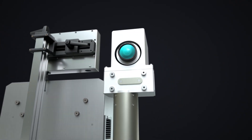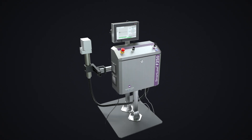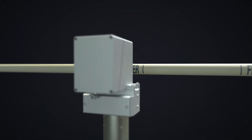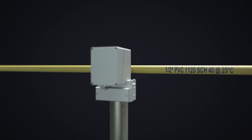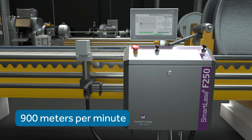For applications requiring extreme durability and legibility, our SmartLACE F250 fiber laser creates permanent tamper-proof codes. Featuring the industry's highest laser contrast, the readability provided is unrivaled. And printing at up to 900 meters per minute, it's one of the fastest.